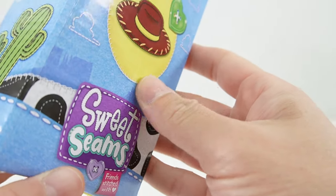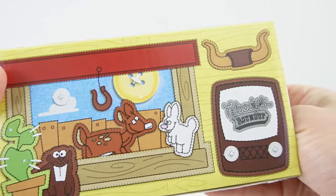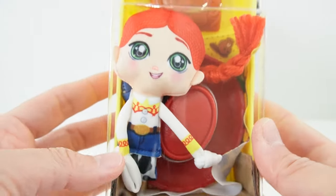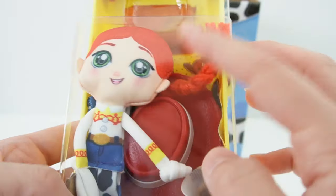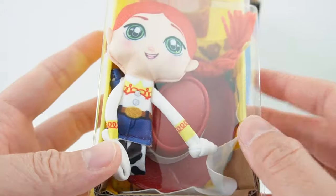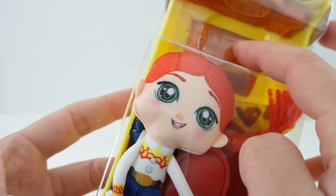Okay so let's go ahead and see where we're going to open this. I think this pushes out. How cute — take a look! So this is Jessie's bed and we have Jessie here as a ragdoll, her hat, and what looks like a little pillow.